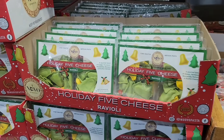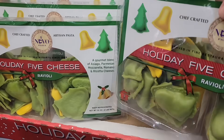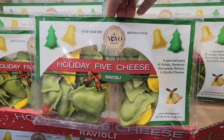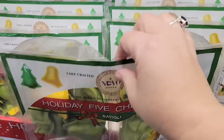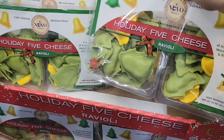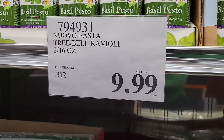How cute are these — the Holiday Five Cheese Raviolis! You have the trees and the bells — super, super cute. You have four different cheeses; just add your favorite sauce. They had some really cute ones for Halloween as well. These are just so adorable and perfect for the season. Only $10.